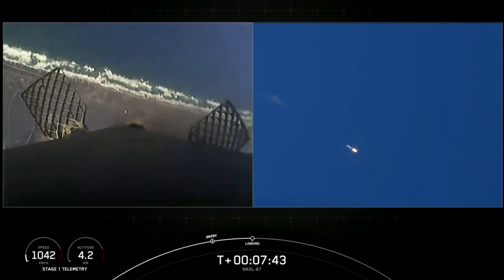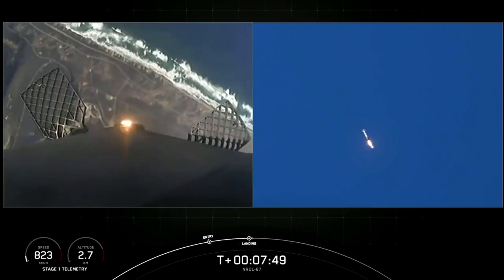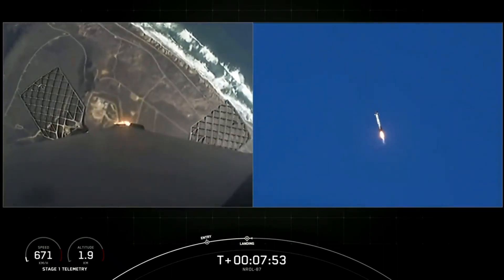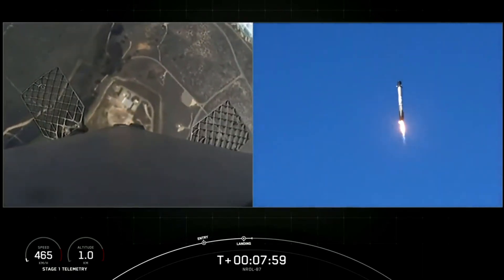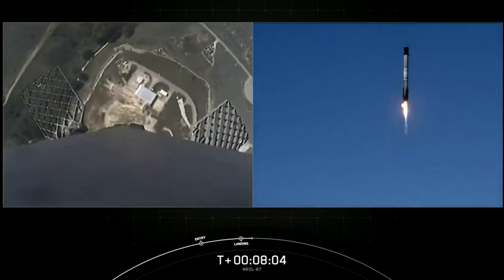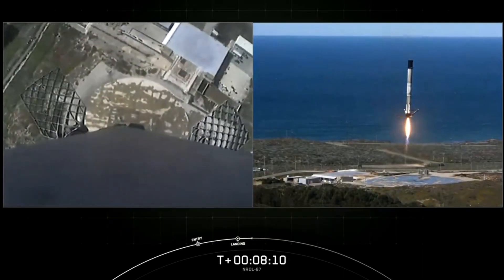Stage one landing burn startup. We can see the landing burn has begun. Landing zone coming into view for the first stage. This is the first flight for this booster and first landing attempt. Stage one landing legs deploy.